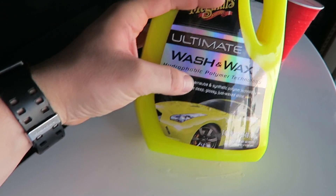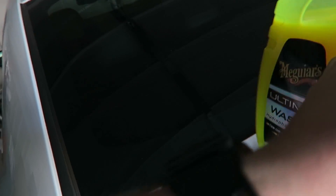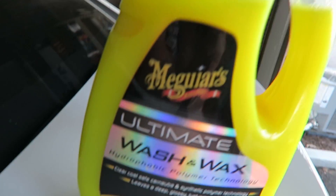This is what I used — the Meguiar's Ultimate Wash and Wax. At the store there was also Armor All Wash and Wax, Turtle Wax Wash and Wax, and all these other brands. I was looking at them all thinking, what stands out? On the back of the Meguiar's it says, 'traditional wash and wax products are typically weak on shine and protection, but not anymore.' When a product calls other products out on its own label, there's gotta be something to it. And the extreme yellow color really caught me. So I went with Meguiar's and I'm actually blown away.